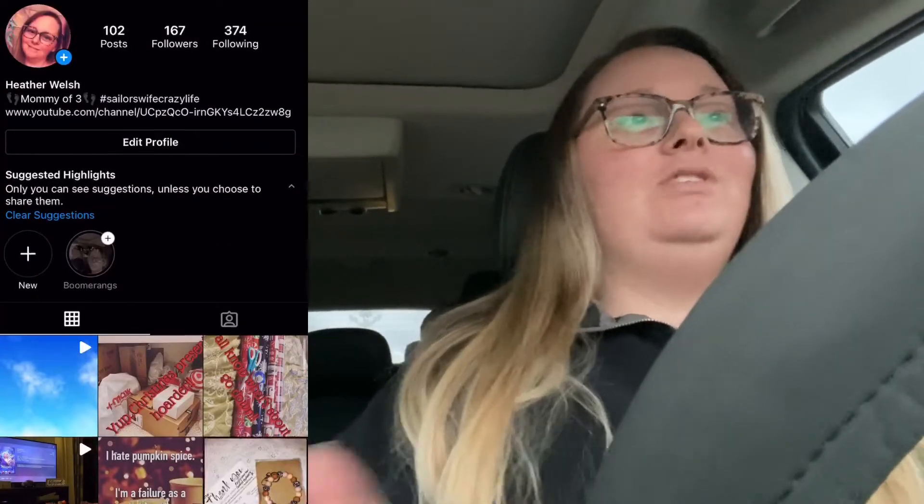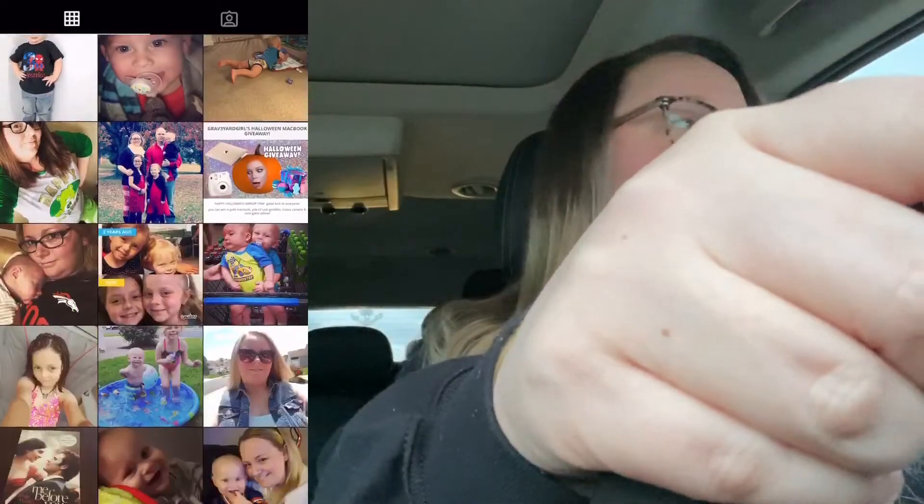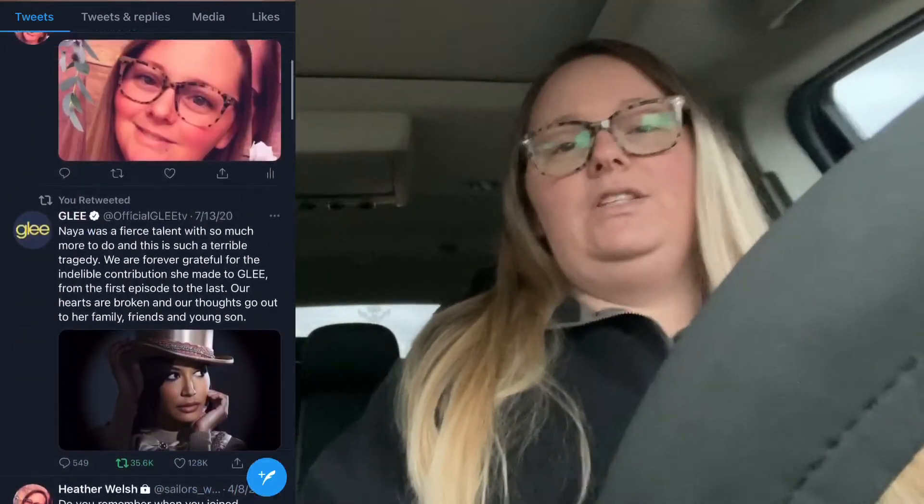Hello, welcome back to my channel, Sailor's Wife Crazy Life. It is Saturday, so this mama is on her way to work. I'm going to try my best to keep my hand out of your line of sight because I don't want to block anything. Today's video is going to be kind of like a night in my life. I am a med tech and certified to work in an assisted living home.